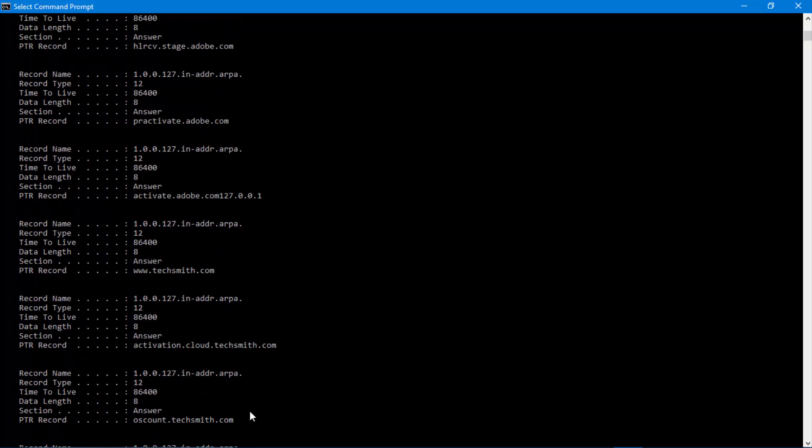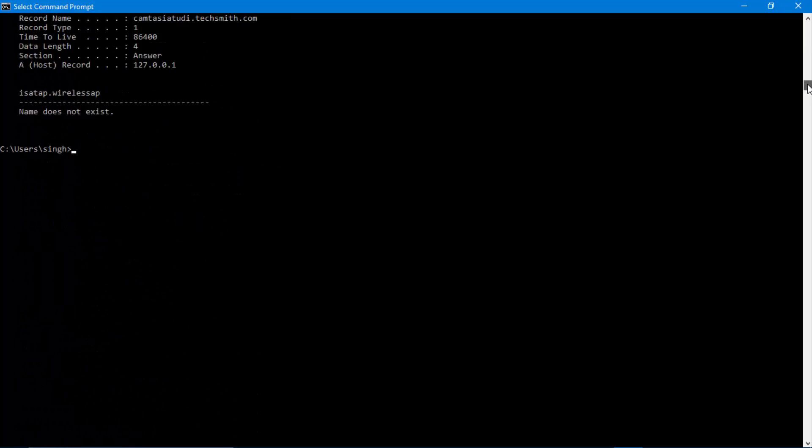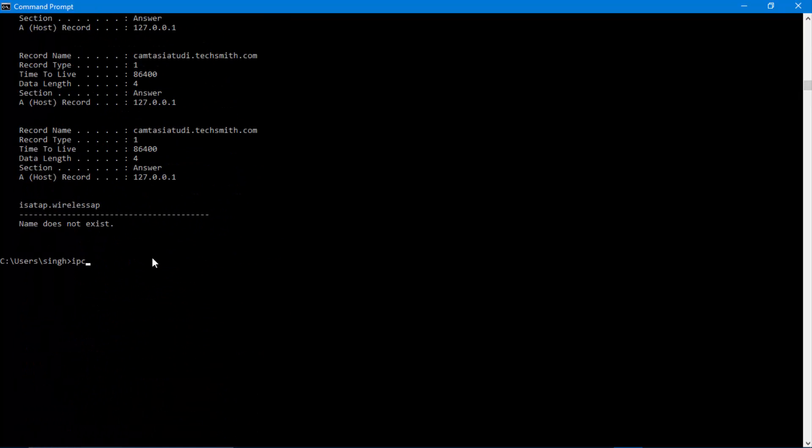Whatever you actually search in an incognito tab, those are never ever secure. Even you can access it — anyone on that computer can access it. Now you must be thinking: how do I clear it? All you have to do is type 'ipconfig /flushdns'.